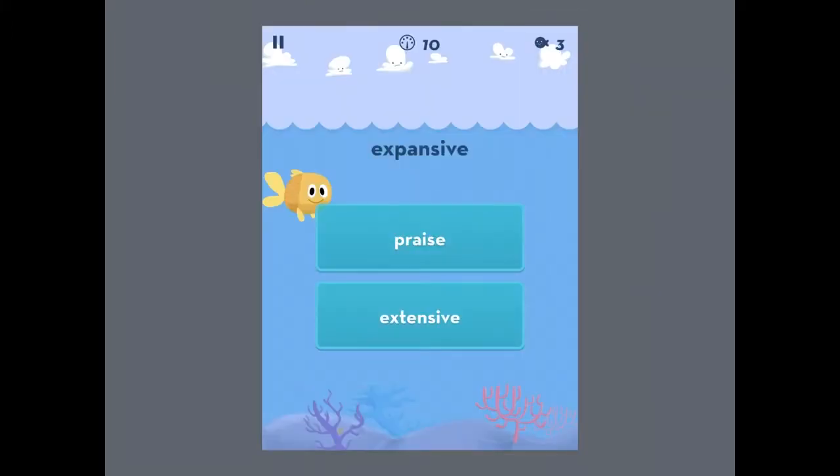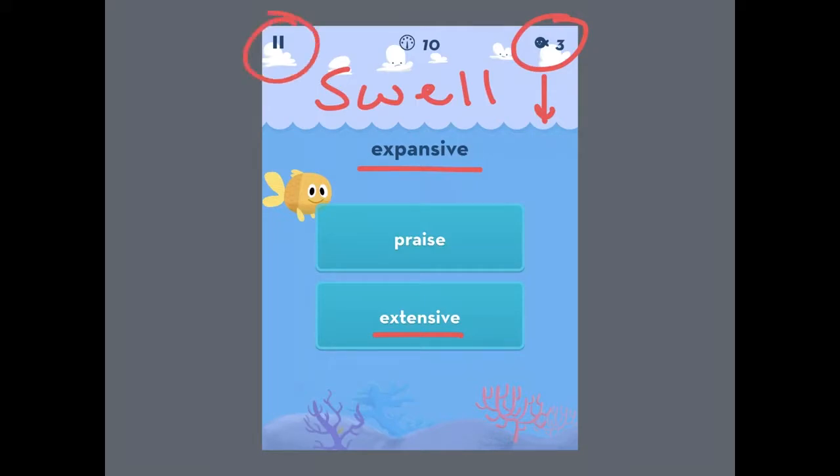Let's get back to the games. This game is called Swell — it's the first one that you have when you get into the app. What you do here is you match this word with its synonym, which in this case for expansive would be extensive. You have to do this before the water, which is slowly running out, gets to the bottom. This game works with quick recall, which is really important for time tests like the ACT and SAT. The water runs out faster in each round, and you have three lives to spend before you lose the game. If you need to pause or go back to the main menu for any reason, you can do that up here.